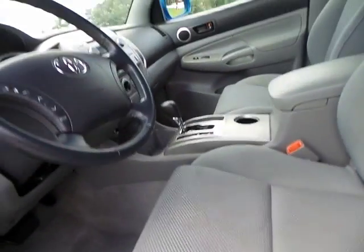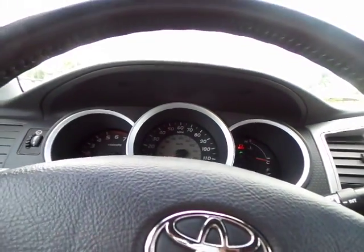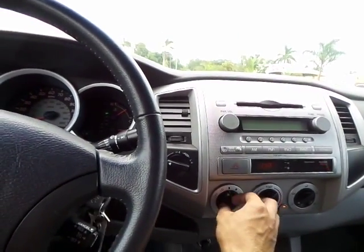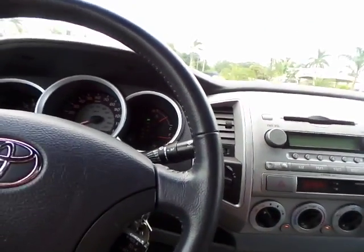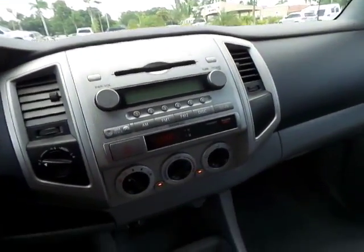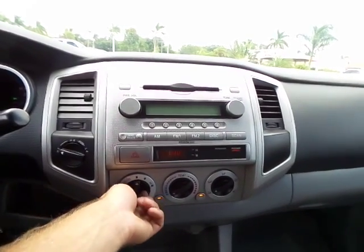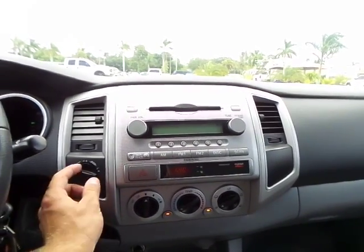Carpets up front are absolutely perfect — just like the back, no stains, no cigarette burns. That being said, let me jump in and turn on the vehicle. I had the fan speed on high, let me turn that down. The inside is immaculate like I showed you, and it's got nice ice cold air conditioning from low to high.